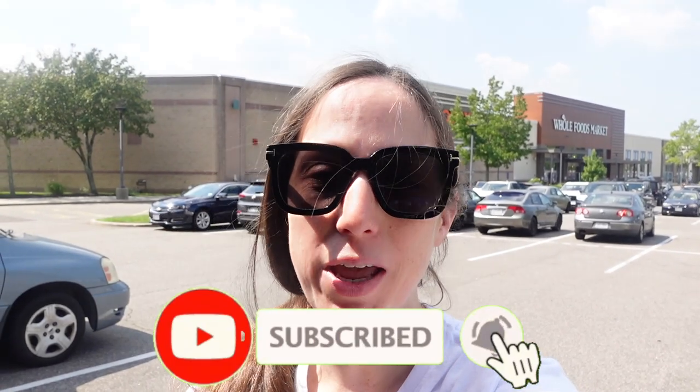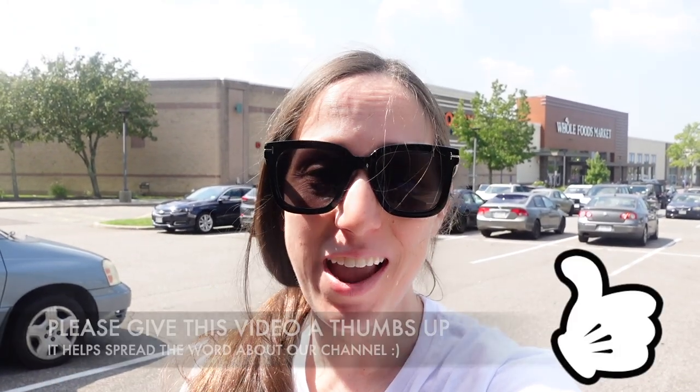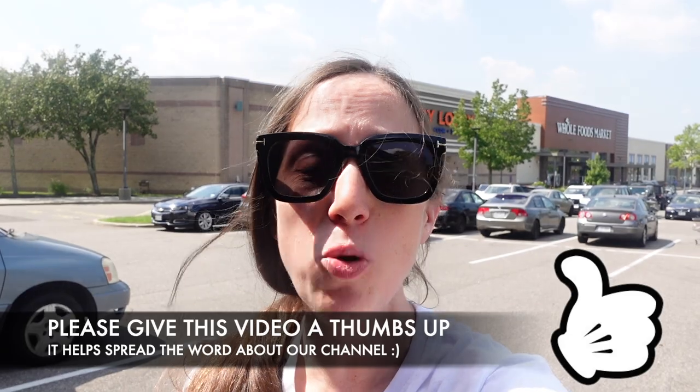Hey guys, it's KJ from Candidly KJ, welcome to my channel. Today we are headed inside Hobby Lobby to go check out even more of their Christmas decor. They keep putting out more and more every single day, so this week we're going to see what is new. It's also 50% off right now, so I'm very excited. I'm going to be picking up a few items, so come along with me as we shop at Hobby Lobby.